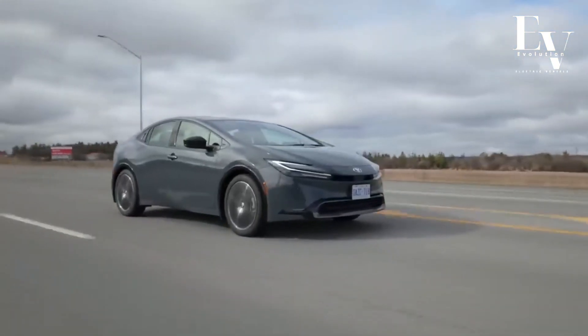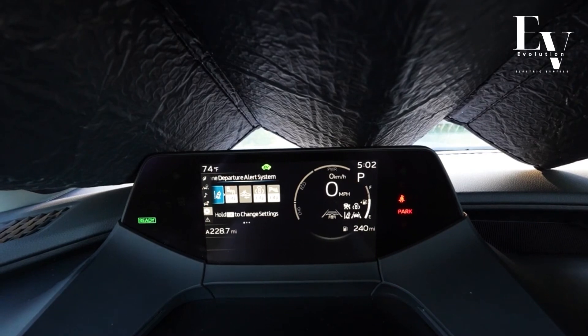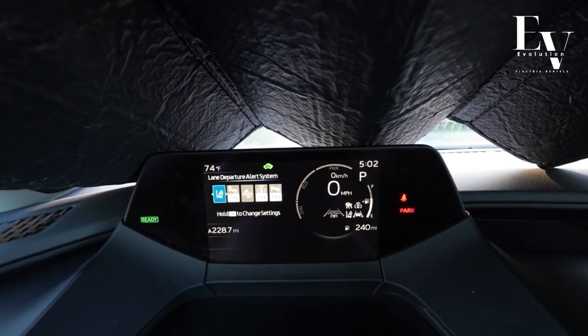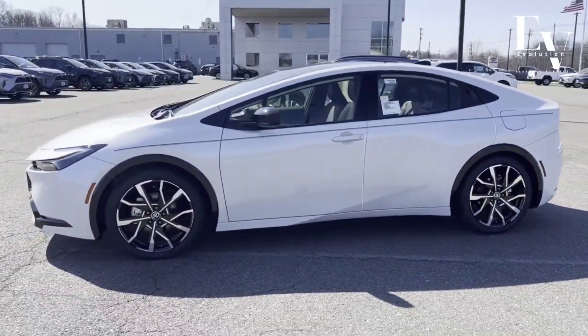Imagine cruising down the highway, the only sound the gentle whoosh of the wind. You glance at the gas gauge — it barely budges. This isn't a dream. It's the reality of the 2024 Toyota Prius Prime.